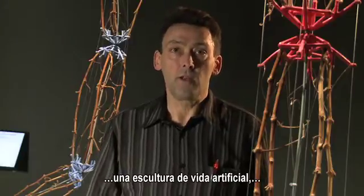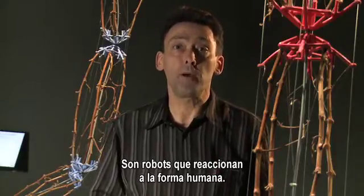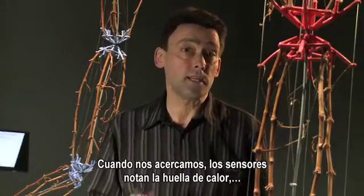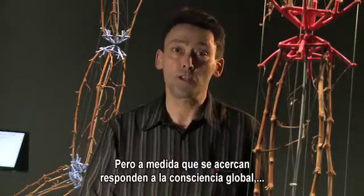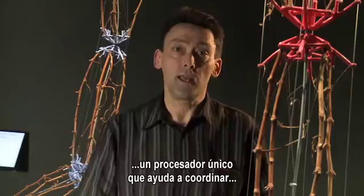What you're looking at is an artificial life sculpture — a tropic system that can move toward body heat. These are robots that are tropic toward human form. When you approach these works, infrared sensors see your heat signature and they move toward you. As they're moving toward you, they're also singing to a kind of global consciousness, a supra-brain, a single processor.